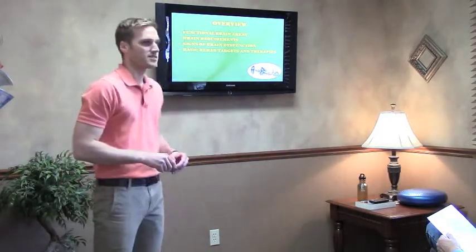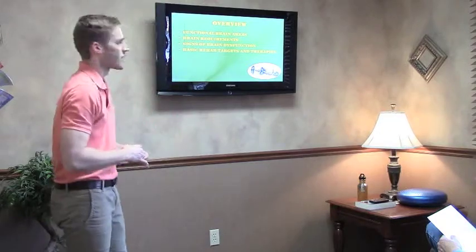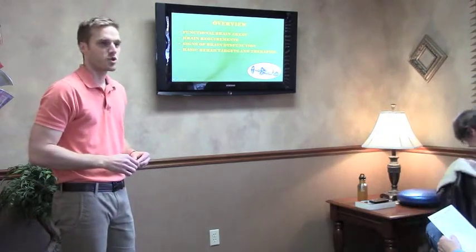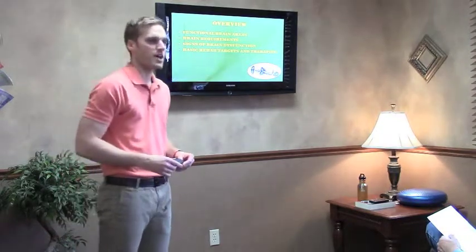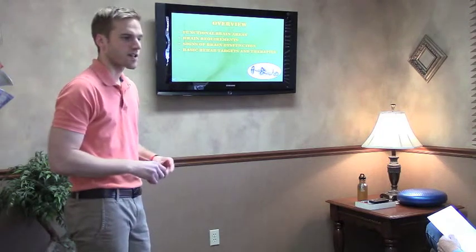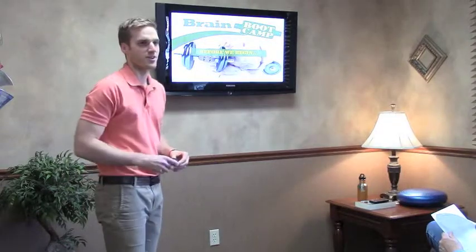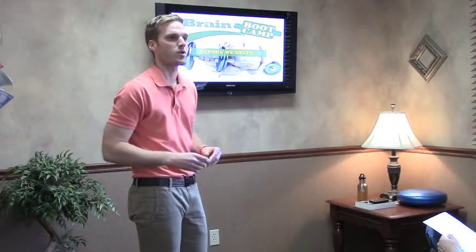A brief overview — we're going to talk about what I'll refer to as functional brain areas. We'll talk about what the brain requires in order to be healthy under the brain requirement section. And signs of brain dysfunction — that's where we'll refer to the two sheets I handed out. At the very end, we'll talk about what we can do to start targeting and rehabilitating our brains and making it better for the future. The good stuff comes at the end, but we've got to get through some of the basics first so we have the framework.